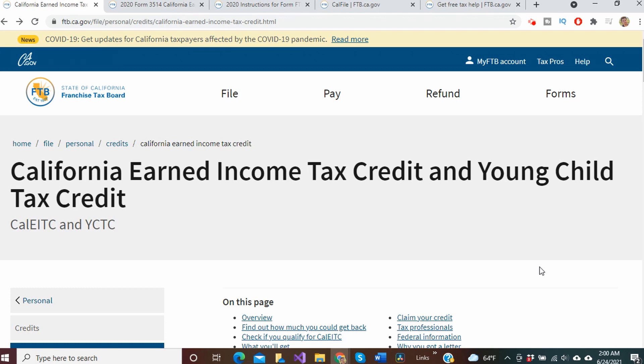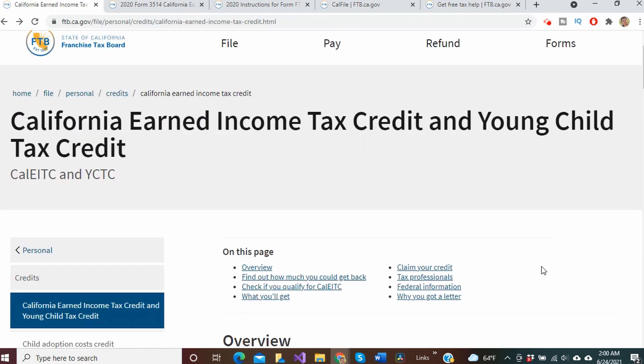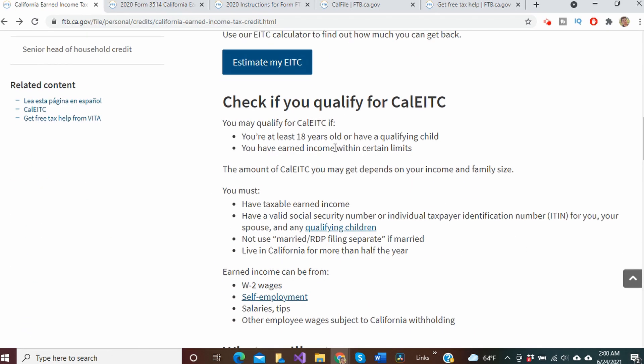Now if you're unsure if you qualify for the California earned income tax credit — which would be the first step to take before checking if you qualify for the Golden State stimulus — the easiest way to check is to go to the website shown here at the Franchise Tax Board and check the requirements shown below. In summary, this credit is for taxpayers who earned under $30,000 in taxable earned income.